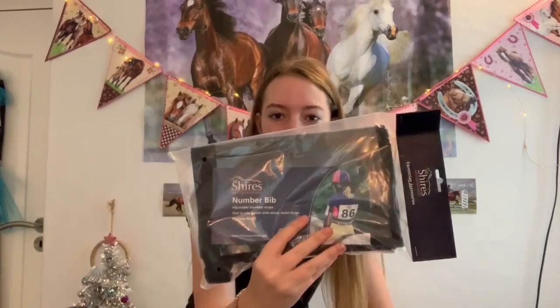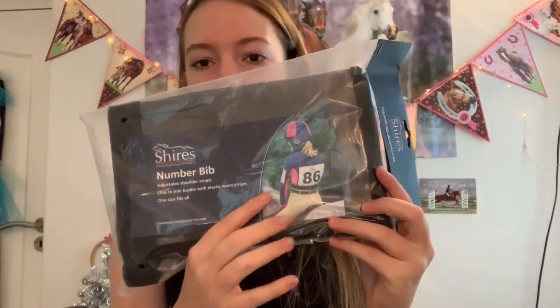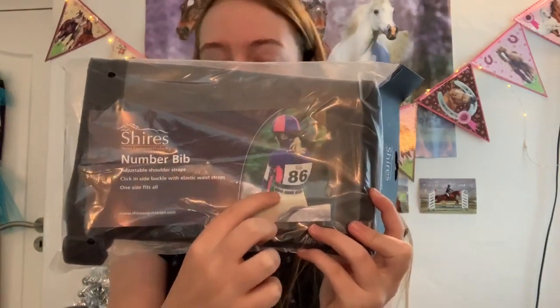Then I got this number bib for eventing. If you haven't guessed already, Cali and I are starting eventing next year, which is why I'm getting a lot of eventing stuff. It's pretty self-explanatory — it's just a bib where you put your number in. I got it in black so it matches everything.